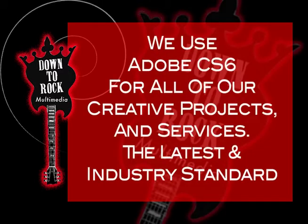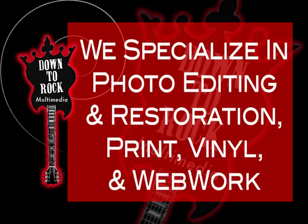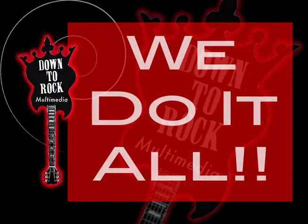At Down to Rock Multimedia, we use Adobe CS6 for all of our creative projects and services at the latest industry standards. We specialize in photo editing and restoration, crank, vinyl, and web work. We do it all.